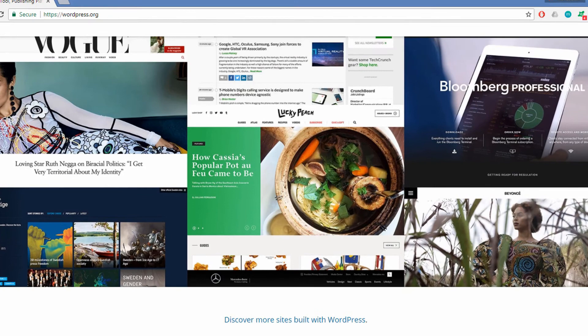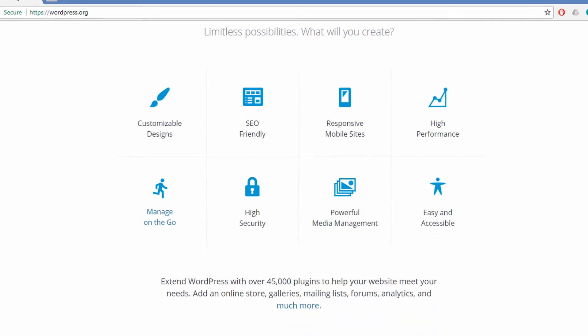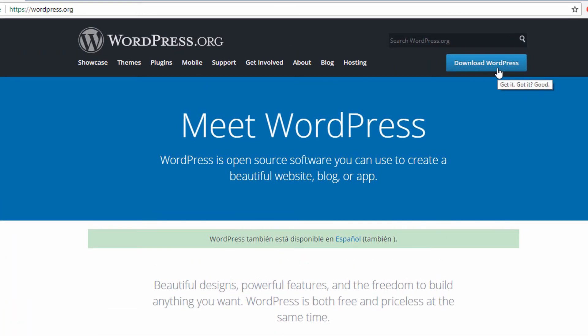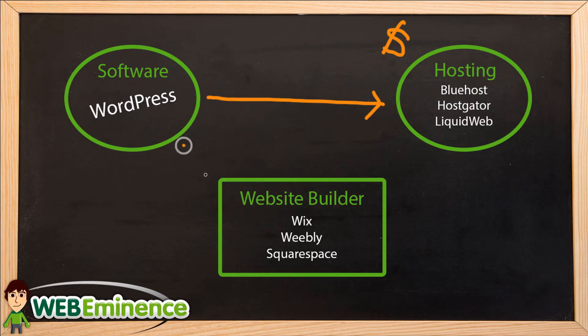But it will be a little bit more complex than the packaged option of using a do-it-yourself website builder like Wix, Weebly, or Squarespace. There are now hundreds of website builders, but ten or so are very popular, with those three being probably the most popular and most widely known. The main benefit of using a website builder is that it's packaged — you go to one website like Wix.com, create an account, and most of them have free options. They package the software and the hosting together.